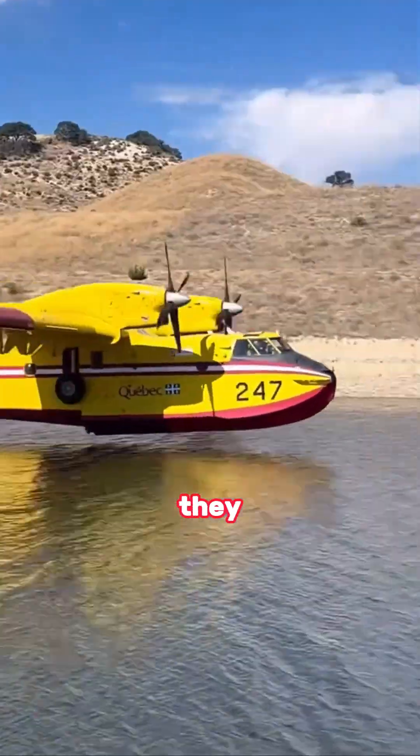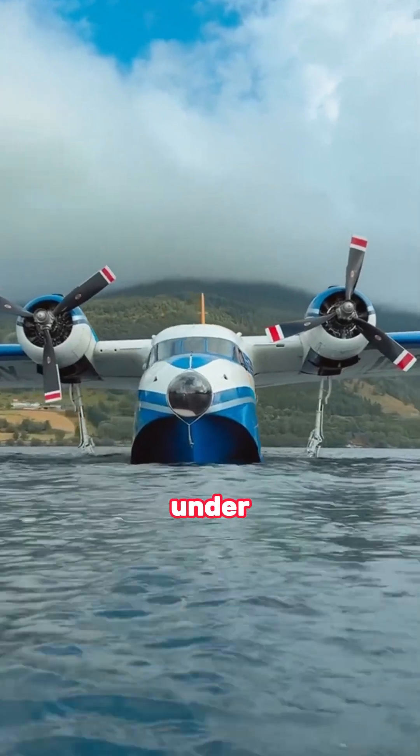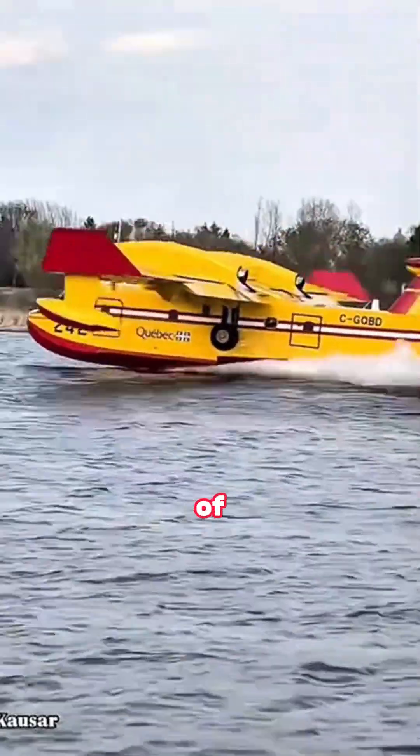Instead of waiting for water, they fly to the nearest lake or river. There are two small water tanks under the aircraft, which can suck in 5,300 liters of water in just 10 to 12 seconds under the power of the aircraft.